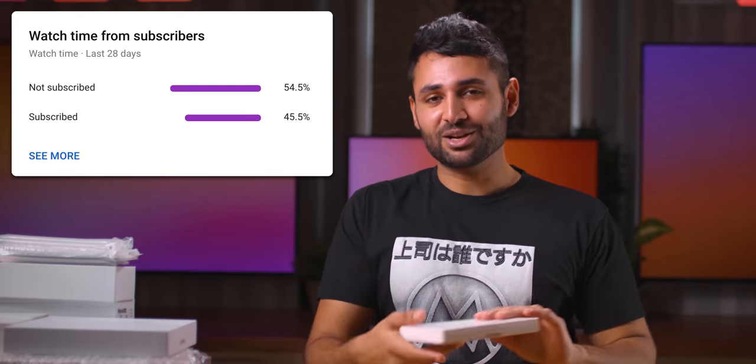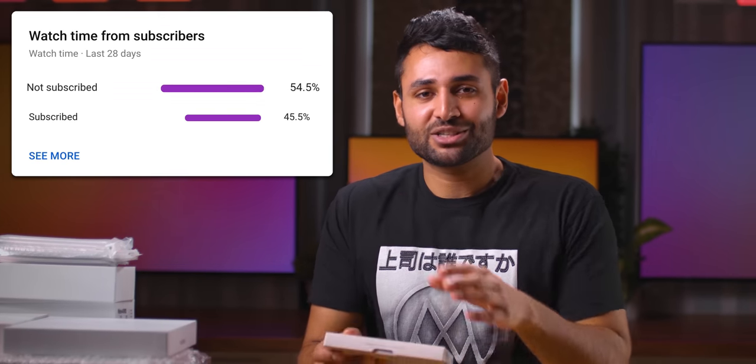I should probably tell you before I forget — less than 50% of you who watch these videos are actually subscribed to the channel. So if you do enjoy them, a sub to the channel would be a wish come true.